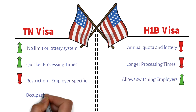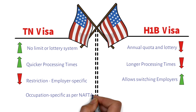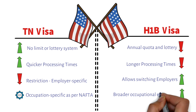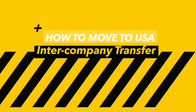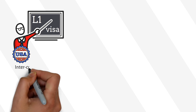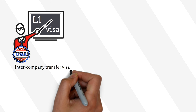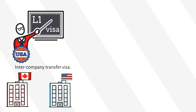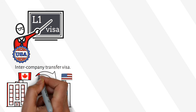The TN visa can only be issued for certain occupations, though it is a wide range so it's not a complete disadvantage. The H-1B does have broader occupational eligibility. For those not looking to switch organizations or find a new job — for example, if you work in a multinational company and are looking for an inter-company transfer — your best option would be the L1 visa.